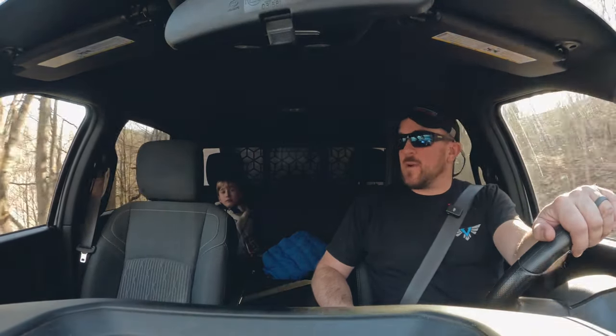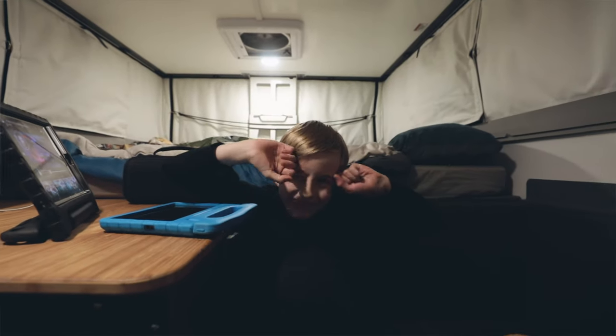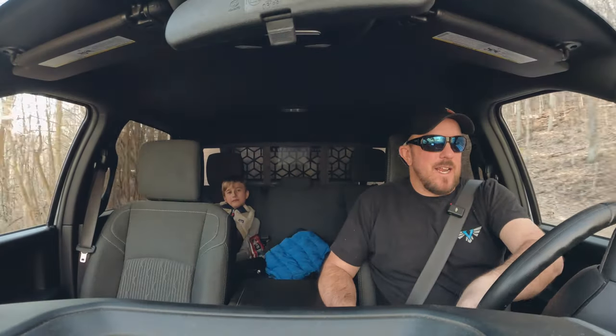Unless we get skunked with rain, then maybe we'll go do something else. But are you pretty excited to live out of this camper? Yes. Me too. All right, let's get to Canadian Valley.